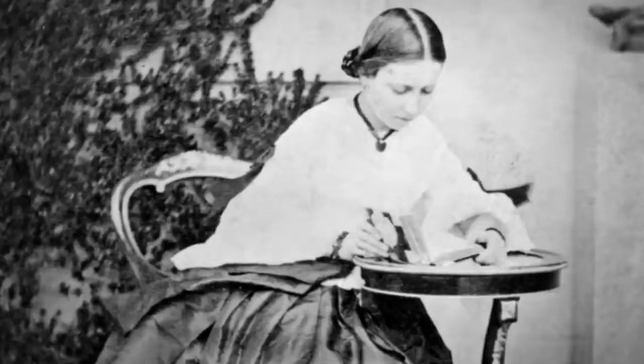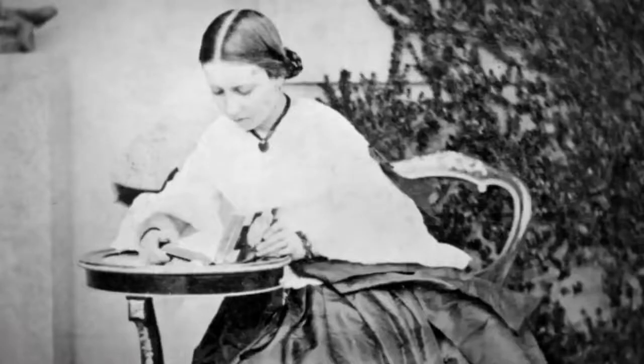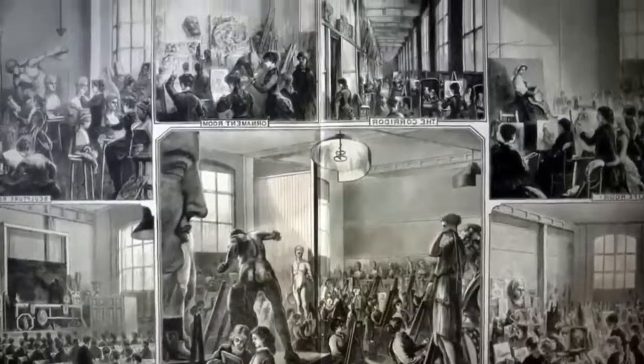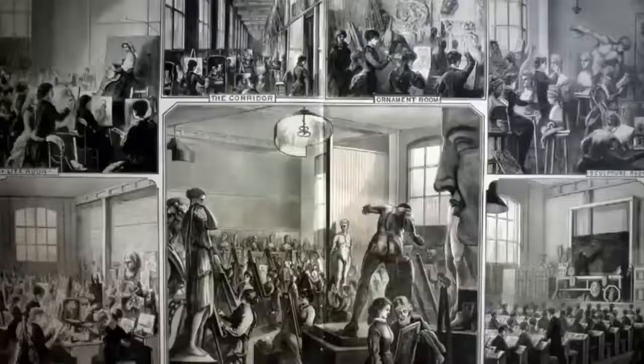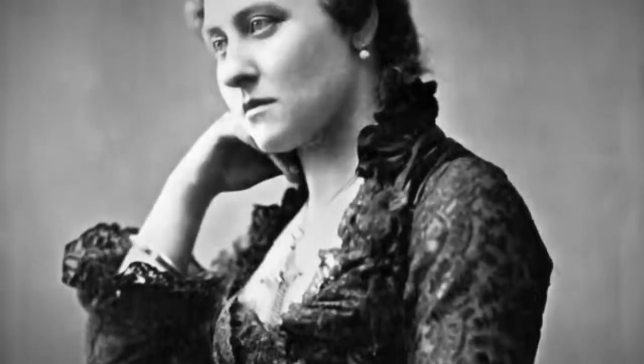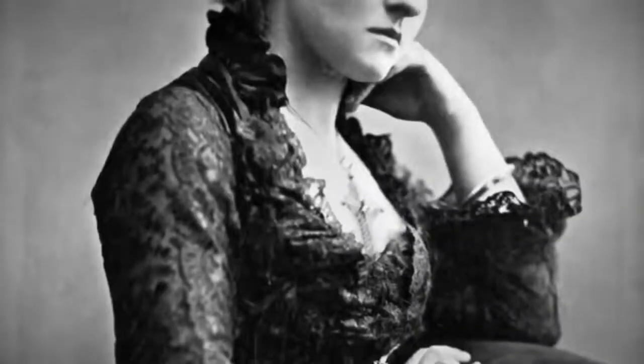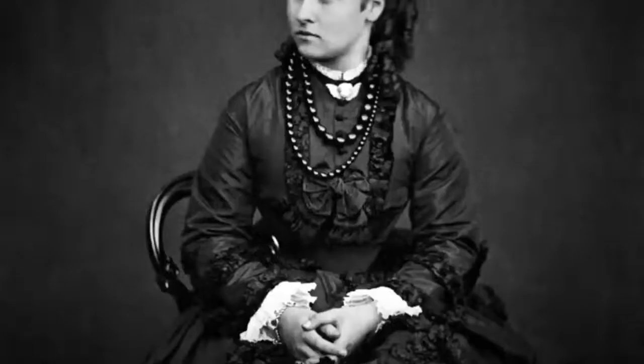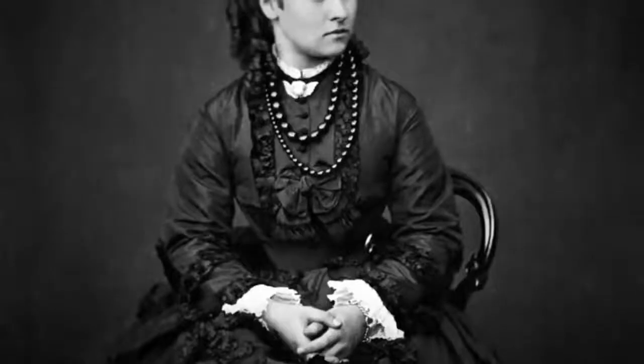Unsurprisingly, there were lots of subjects Louise and her mother did not see eye to eye on, including her sculpting. Victoria very much disapproved of her daughter's interest in sculpture — she thought it was a masculine art form and really unseemly for a princess. But the rebellious princess stuck to her guns. After much pushing and cajoling, she persuaded her mother to let her go to the National Art Training School, now the Royal College of Art — making her the very first princess ever to attend a public education institution.